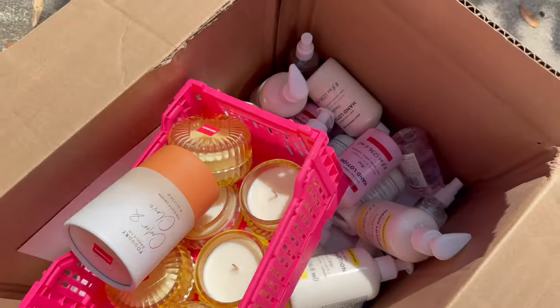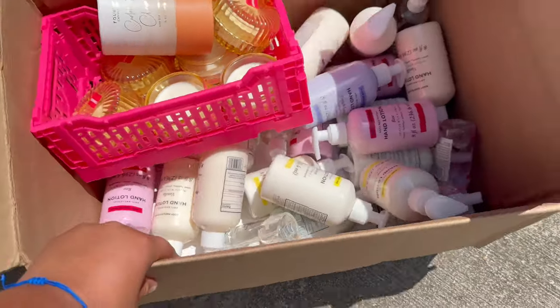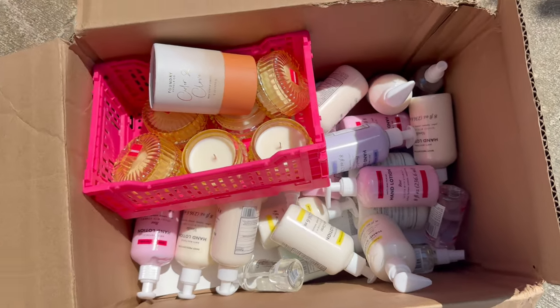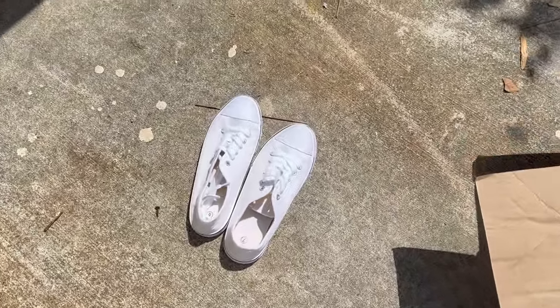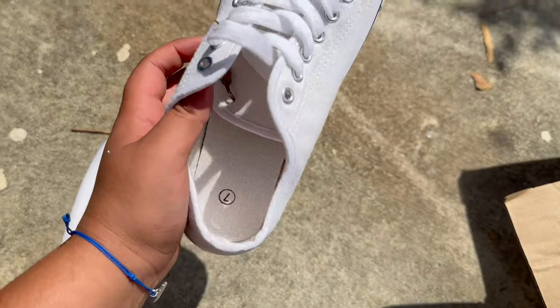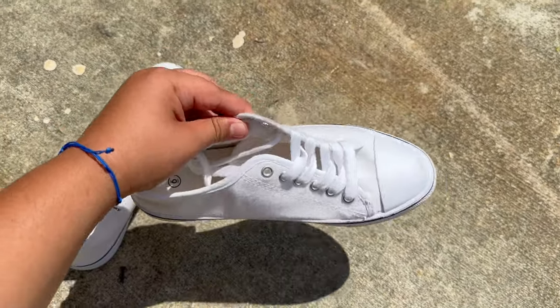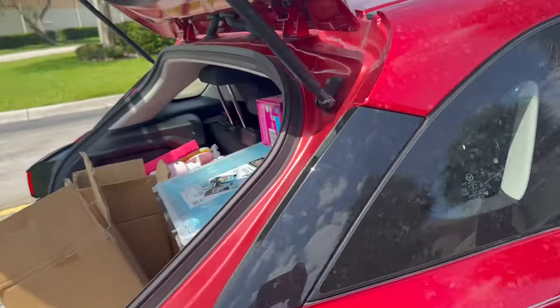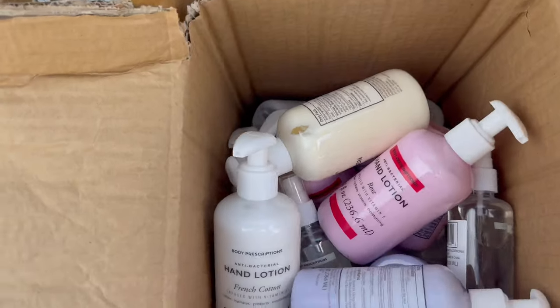But this is all the stuff that we were able to save — I mean, it's a lot, guys. It's candles, it's a lot of hand lotions, these shoes. They're different sizes — this one is size 7, this one is size 8. The other ones are probably down there but I cannot get there. We still found a lot of stuff and I'm happy about that.